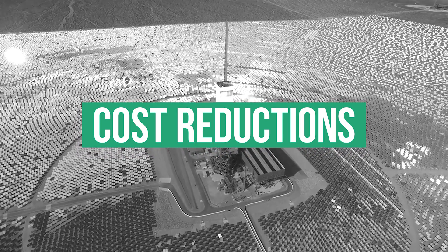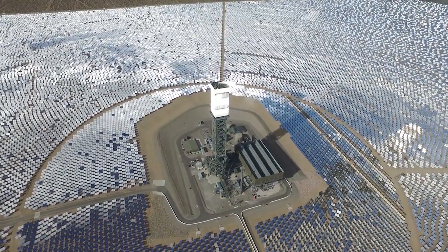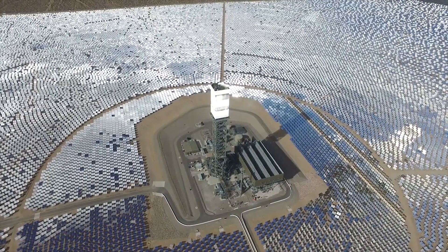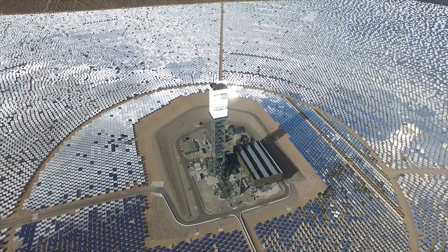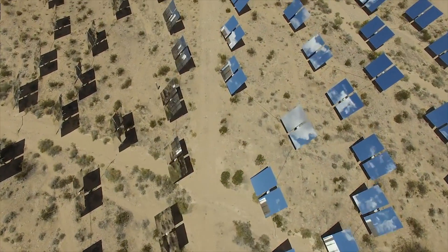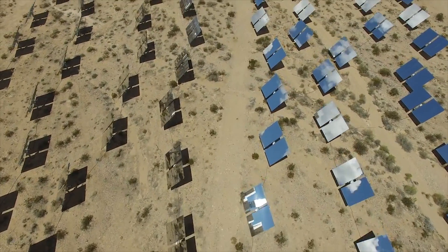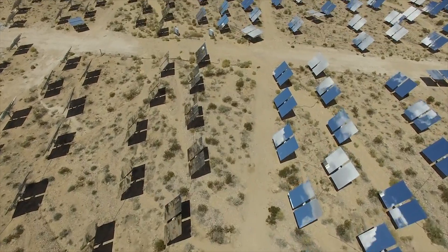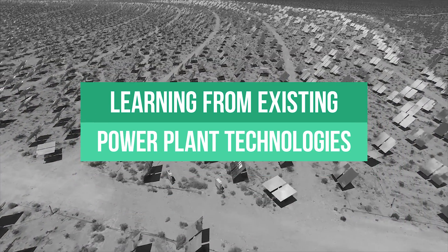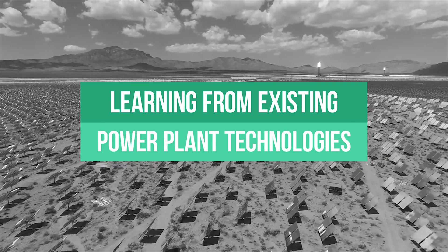They demonstrate clear evidence of a cost reduction of parabolic trough CSP systems over the past five years at a learning rate exceeding 25%. This number is higher than expected and in the same range as long-term average figures for PV modules, which are just around 21% over the last 35 years. While the PV module learning rate is linked to optimized and scaled manufacturing processes with innovations in semiconductor design of the cell, CSP systems consist to a large extent of components from conventional power plant technology that have been adapted to CSP applications.